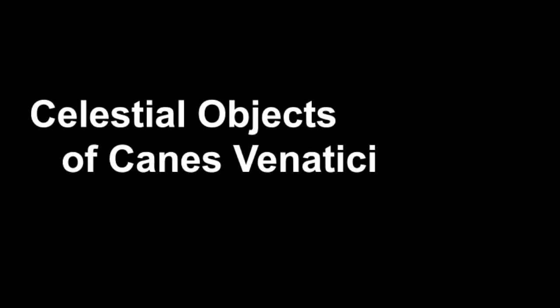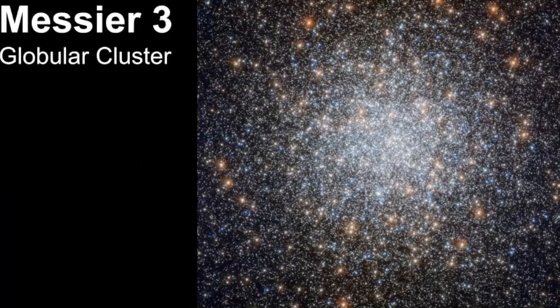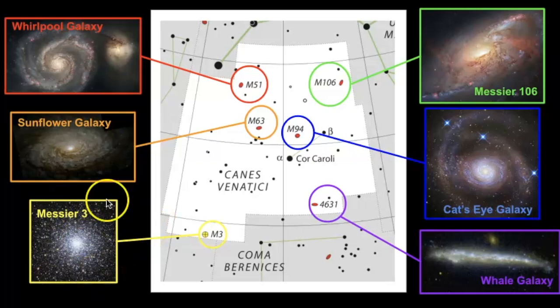In the final portion of this video, we're going to take a look at some of the celestial objects that can be seen in Canis Venatici. Here we have the star map, and this is where I circled all the different celestial objects you can see — the majority of which are galaxies, but there is one globular cluster that can be seen within the boundaries. We'll start with the smallest objects and work our way to the larger ones: the first being Messier 3, then the Sunflower galaxy, the Whirlpool galaxy, Messier 106, the Cat's Eye galaxy, and the Whale galaxy.